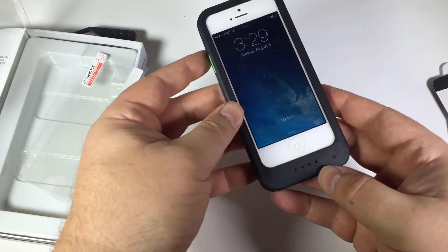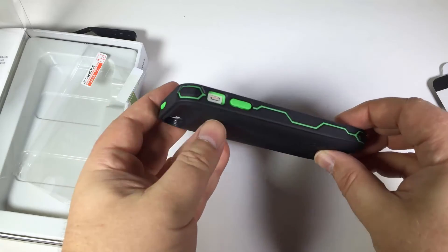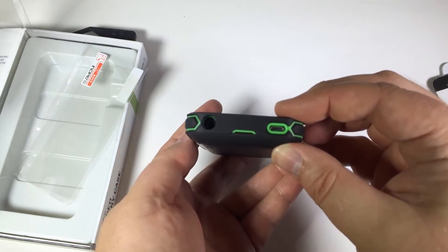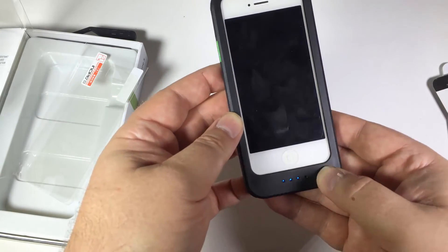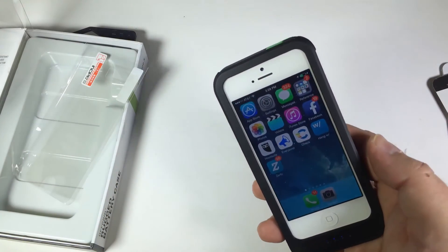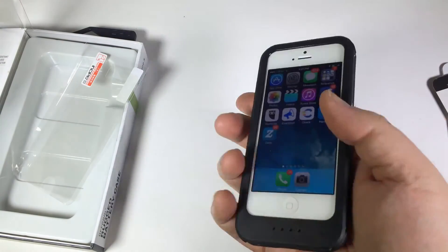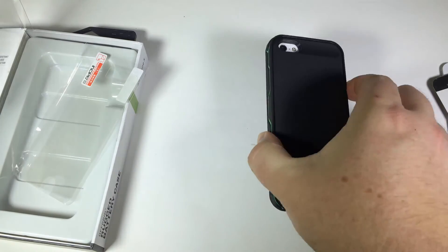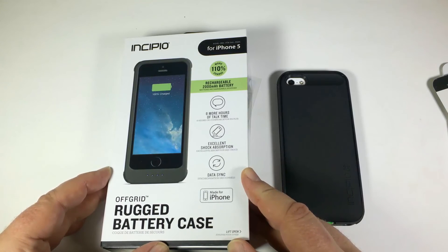You seal it all and it locks up into place — fairly easy, really good. There's a little pressurized point: you tap it and it will give you an indication of the amount of power you have. If you hold it down, of course it turns the charge on. And there you have it — very simple and easy to use. We've always been impressed with Incipio products. Go to Incipio.com. It's the off-grid rugged battery case for the iPhone 5 and iPhone 5S. Be sure to give us a like and subscribe to us on YouTube. We'll see you next time.